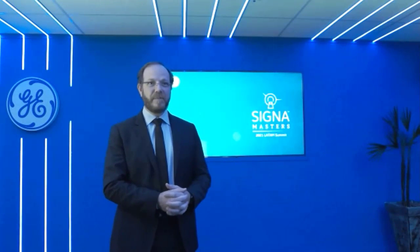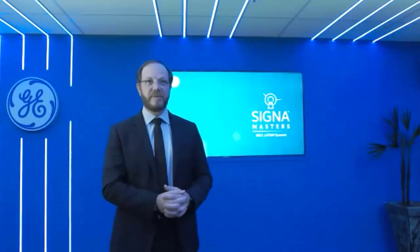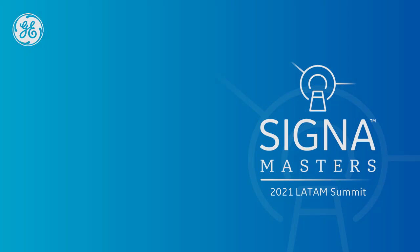Heidi Harris is our global leader for products. Let's wait for Heidi. Hi everybody, how are you? Hello, Heidi. Yeah, let's start. We have your time here. Thank you, everyone. All right. Buenas noches.